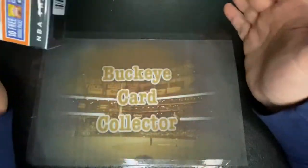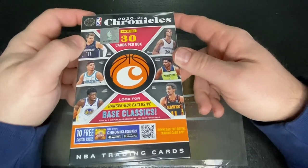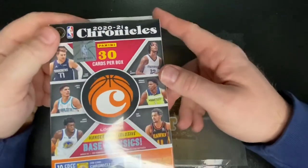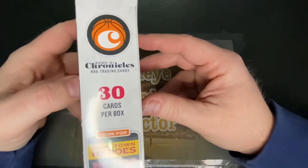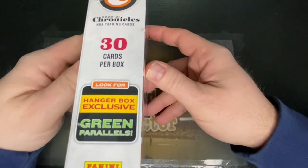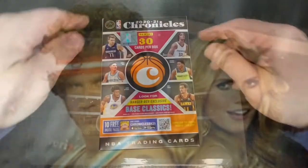Hey, what's going on everybody, and welcome back to Buckeye Card Collector. Today I've got a hanger box of 2020-2021 NBA Chronicles from Panini — retail from Target. Three cards per pack, look for hanger box exclusive base classics, Hometown Heroes, rookie auto red parallels, and hanger exclusive green parallels. Let's get this box open and see what we got.